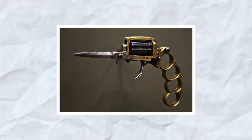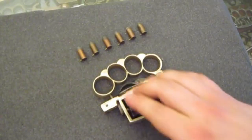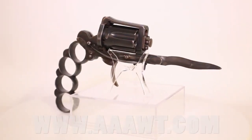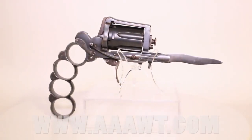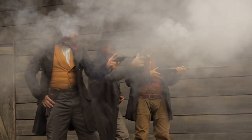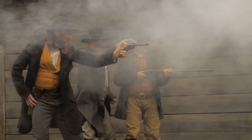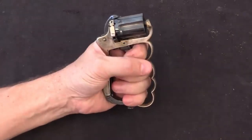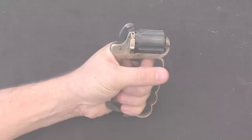The Apache Revolver, also known as the Apache Knuckle Duster, was one of the most unique and bizarre revolvers of the Wild West era. It was a combination of a knuckle duster and a single-shot pistol with a small blade attached to the end of the frame for close combat. It was popular among gamblers, outlaws, and anyone who needed a compact and powerful weapon, designed to be easily concealed in a pocket or under clothing.